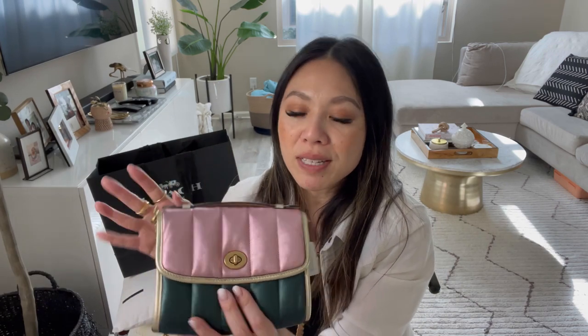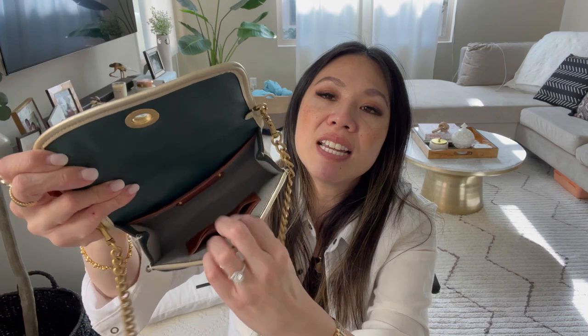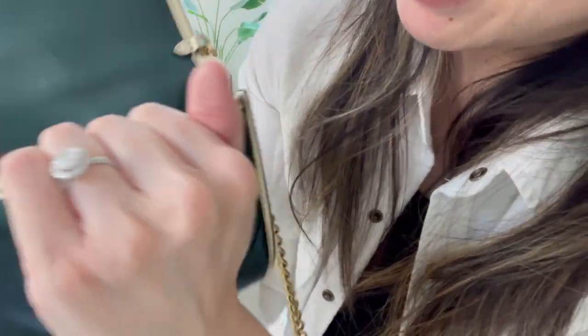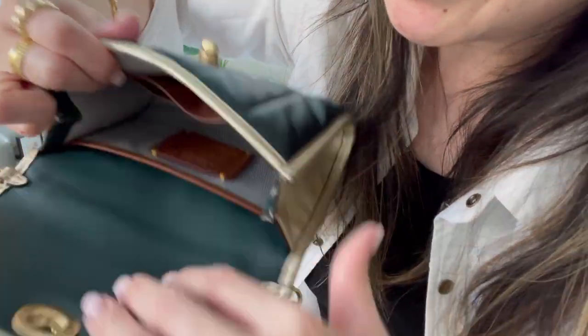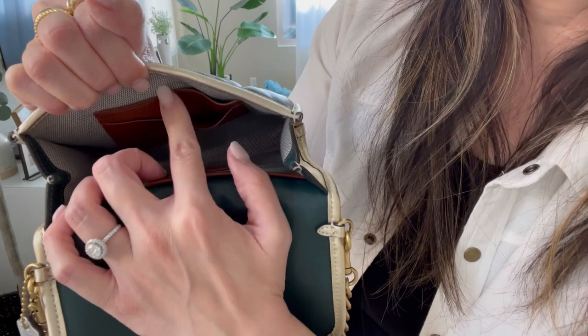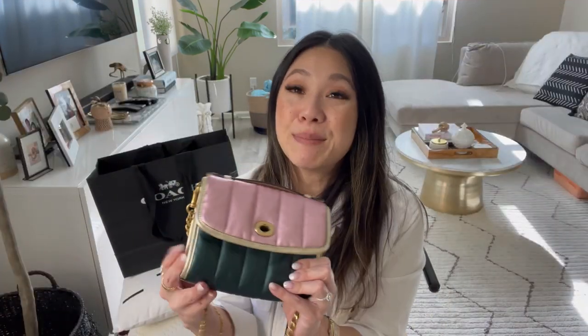This little tag is in a silver metallic — it gives me holiday vibes, but I think you can wear it year round. The inside is also this forest green. It has the creed right here, a back pocket where you can store a lot of things, and additional card slots, so if you didn't want to carry a wallet you can store your cards back there.